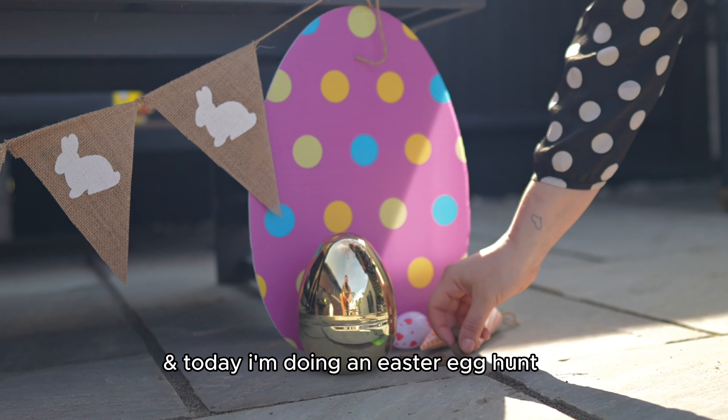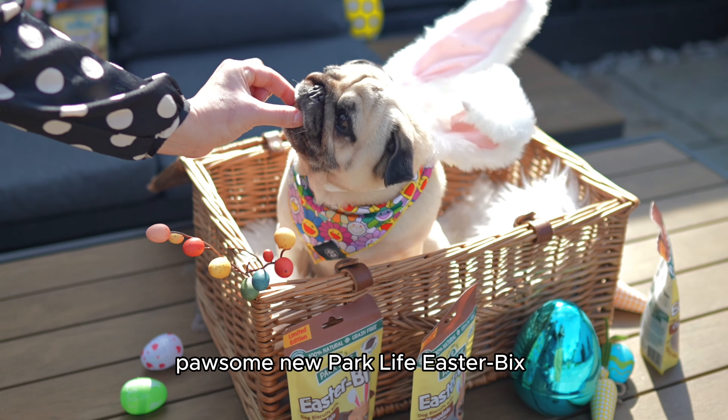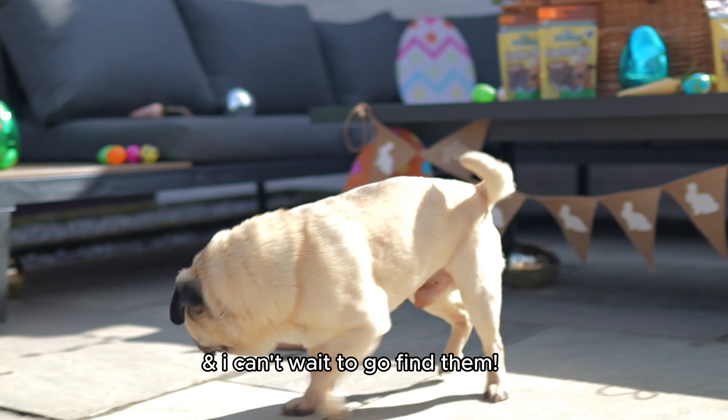I'm the Easter Puggy, and today I'm doing an Easter Egg Hunt. Mum is hiding these Parklife Easter Bix, and I can't wait to go find them.